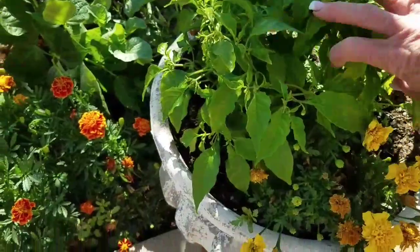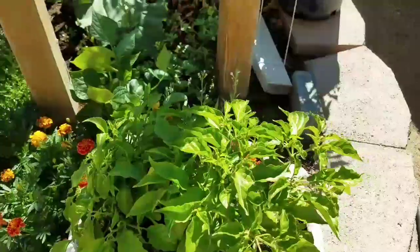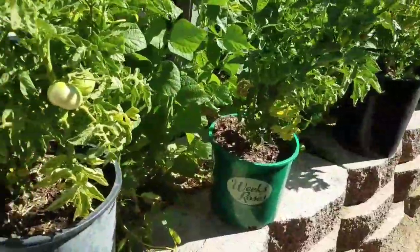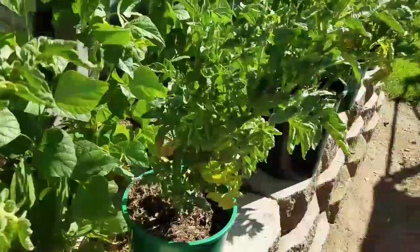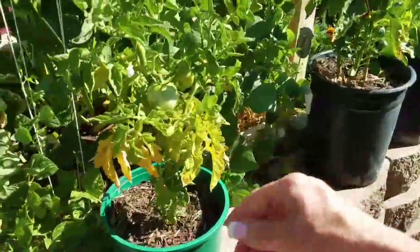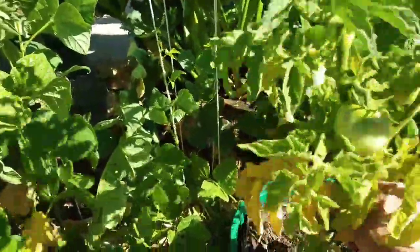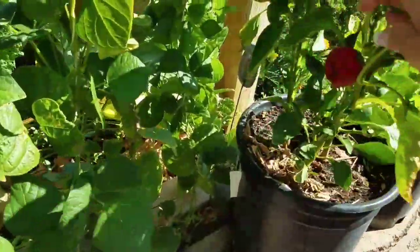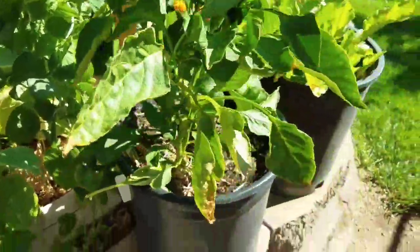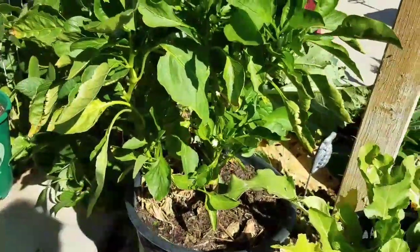This little pepper plant looks great and it's got a lot of buds on it but no peppers yet. These are the patio tomatoes, and even this is starting to get a little bit of blight issue. Got a pepper — that's going in the salsa. Pick that off. No other ones, it's flowering again.